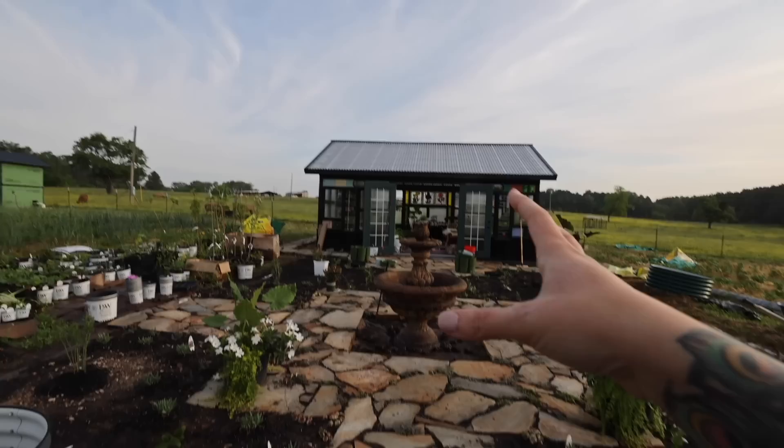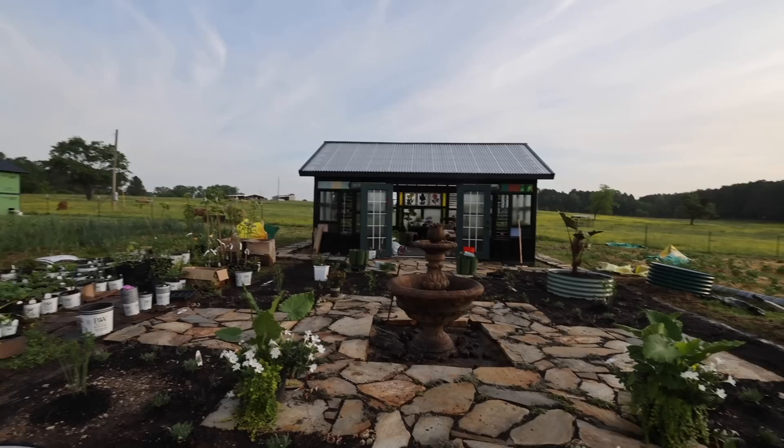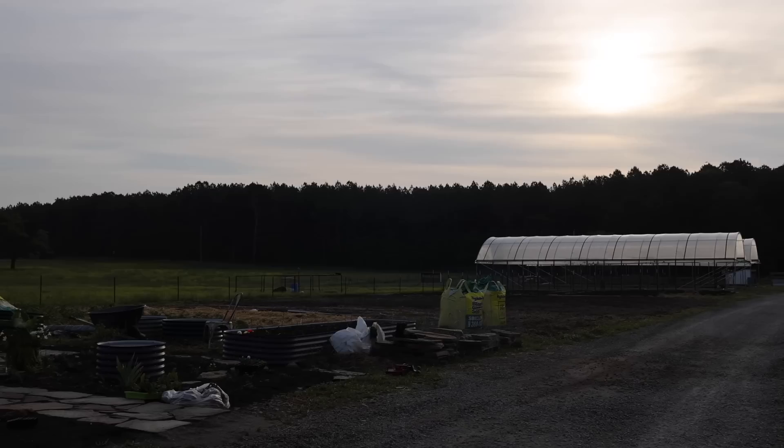You've got the fountain and behind it, the way the doors open on the greenhouse and the stained glass art. So it's going to go on both sides of that, and I think it's going to look really good.